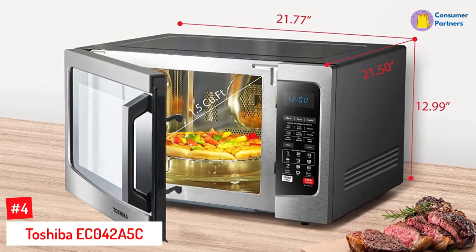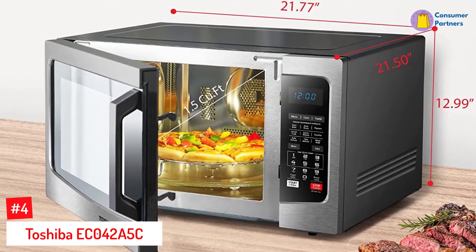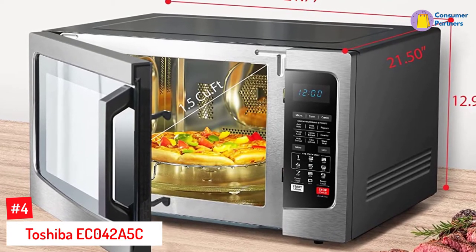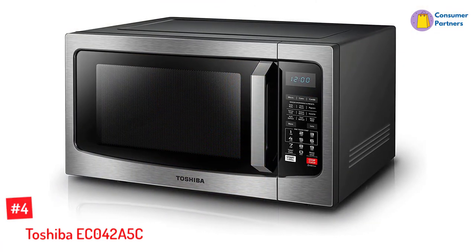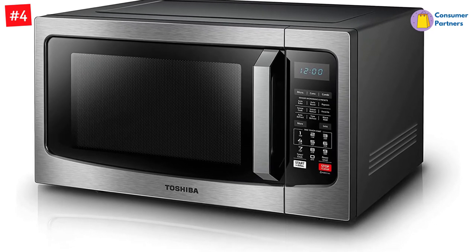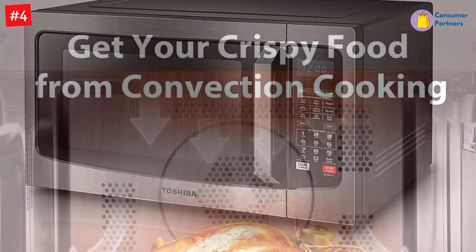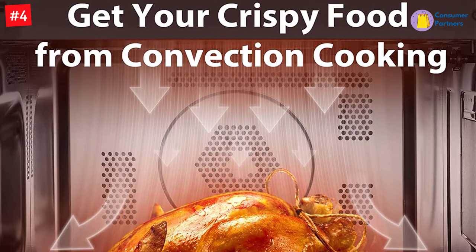Number 4: Toshiba EC042A5CSS Countertop Microwave Oven with Convection. This Toshiba microwave convection oven is a space-saving and energy-efficient combination of microwaving and convection cooking that will give you the best results for any meal. Its high-quality one-touch sensor programming will help you get perfect results every time with no guesswork. Great features like the one-touch popcorn button make it easy to prepare your favorite snacks in a snap.